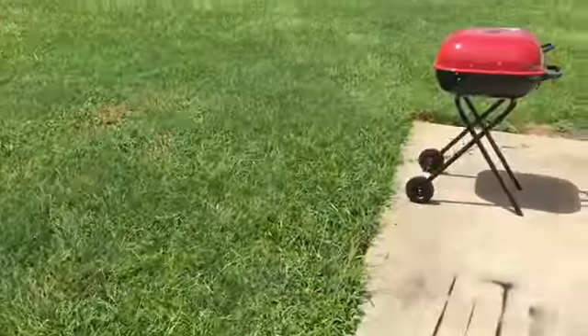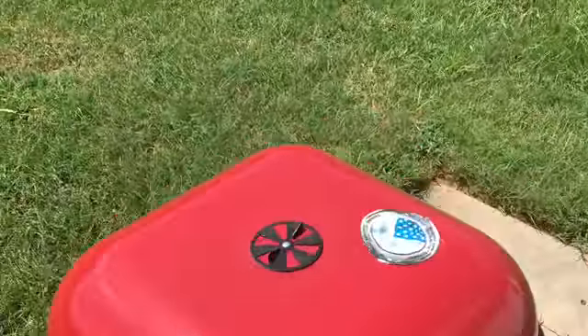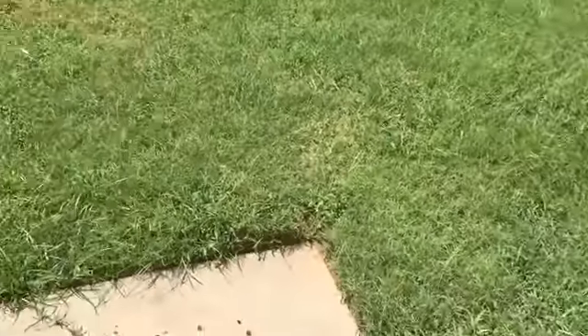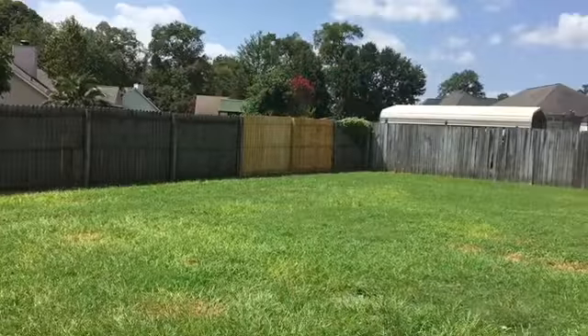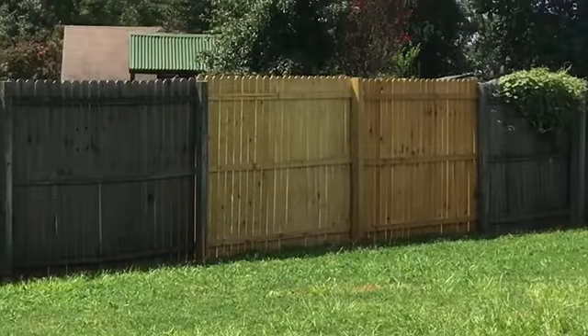Beautiful day outside, it's lovely. We got tire tracks a little bit, we also got our grill plants, and we also got new fences in our backyard.